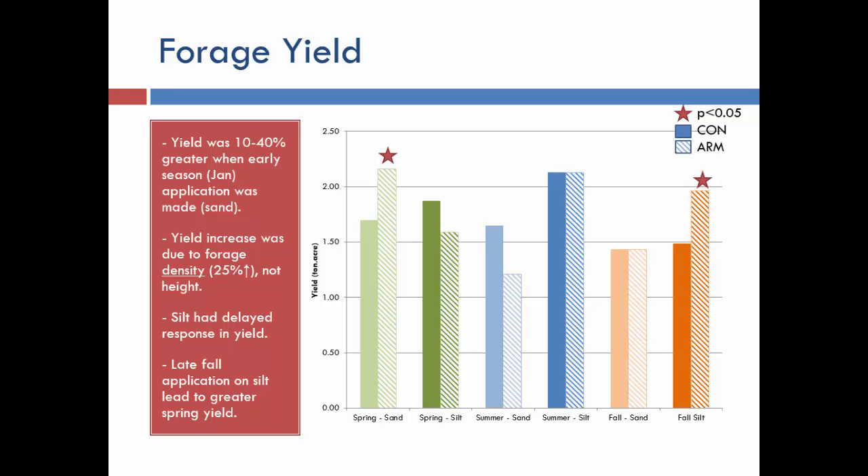What producers really care about is forage yield. When we had them apply on an offset schedule — starting in January, ending in September for sandy high-leaching soils, and February through October for silt-based soils — we found that getting out early produced a significant increase in productivity by density rather than height. We saw a denser sward, more nutrient uptake, and greater infiltration. On silt-based soils, fall applications yielded greater yield because nutrients took longer to convert to plant-available form.